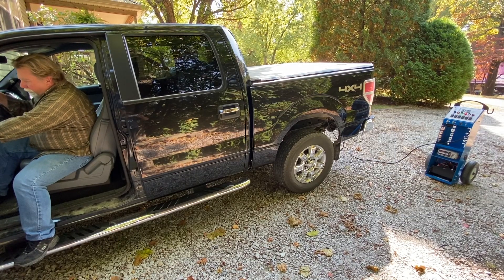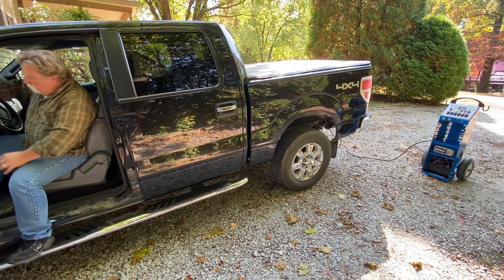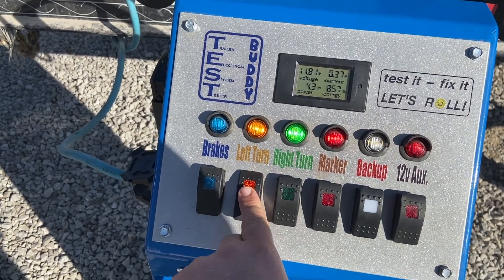The bright LED indicators are visible from the cab to help you check tow vehicle functionality in short time. Our lighted rocker switches turn trailer functions off and on, and will also indicate an open ground on incandescent lighting.